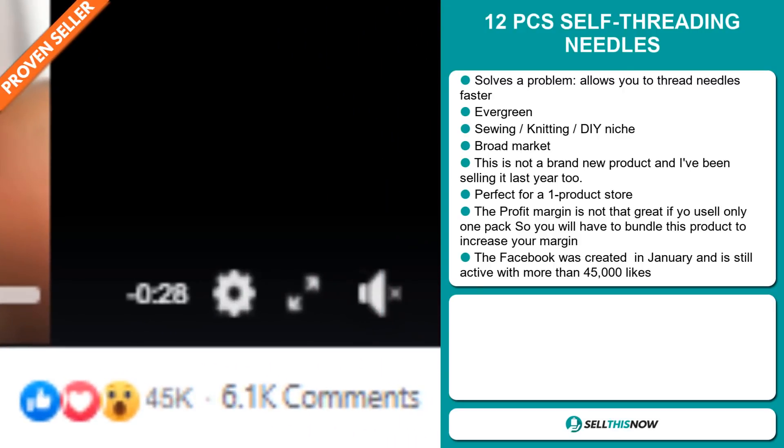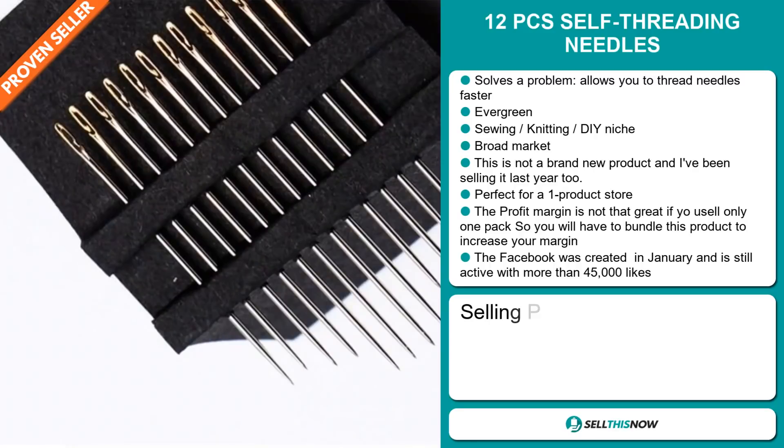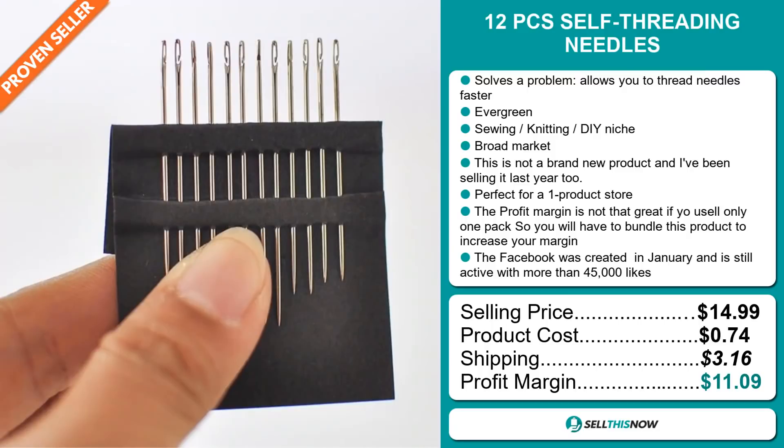The Facebook ad was created in January and is still active with more than 45,000 likes. The selling price for the 12 pieces self threading needles is just under $15, whereas the product cost is only 74 cents. Shipping will set you back $3.16. So you're looking at a good profit margin of $11.09. Sell this now.